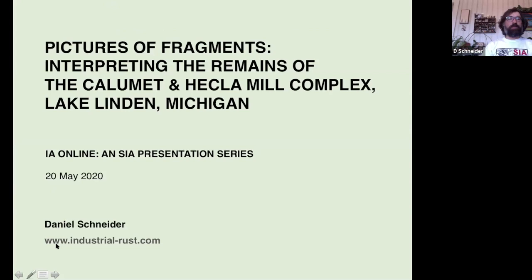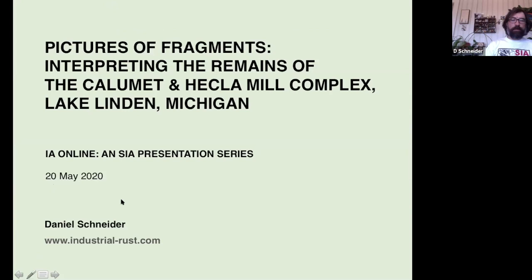This is what the Calumet and Hecla mill complex looked like in 1906. You actually have two mills here. The one on the right associated with this smokestack is the Calumet mill, and the one on the left is the Hecla mill. The foreground is occupied with stamp sand tailings — ore very low in copper content discarded into Torch Lake as waste. We call it stamp sand because the ore was pulverized using giant steam stamps that broke it down to a coarse sand consistency.